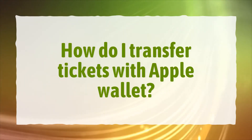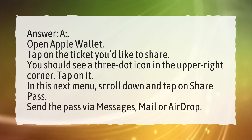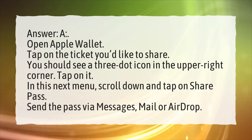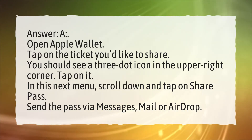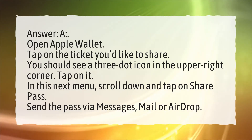How do I transfer tickets with Apple Wallet? Open Apple Wallet. Tap on the ticket you'd like to share. You should see a three-dot icon in the upper right corner — tap on it. In this next menu, scroll down and tap on Share Pass. Send the pass via Messages, Mail, or AirDrop.